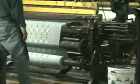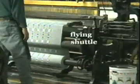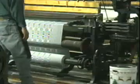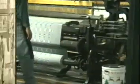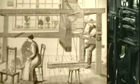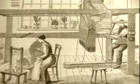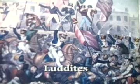On power looms, this process took place at an incredible speed when compared to doing it by hand. It is not surprising that the much more efficient power looms rapidly ended the cottage weaving industry. In 1811, unemployed home textile workers called the Luddites got so angry about losing their jobs that they rioted and tried to destroy the new textile machines.